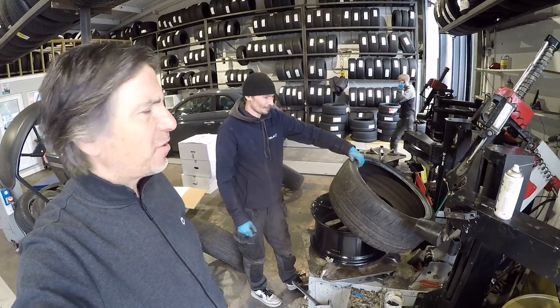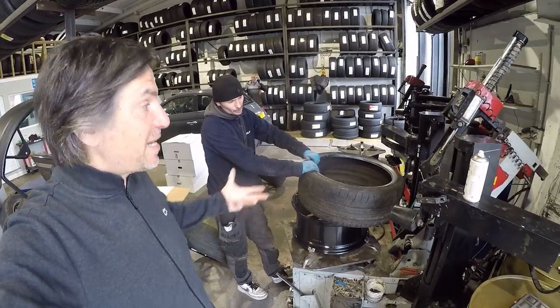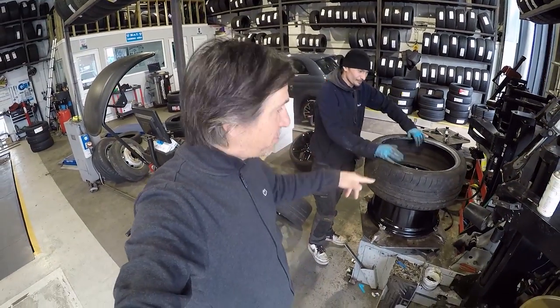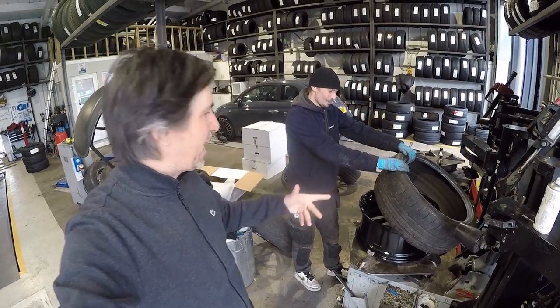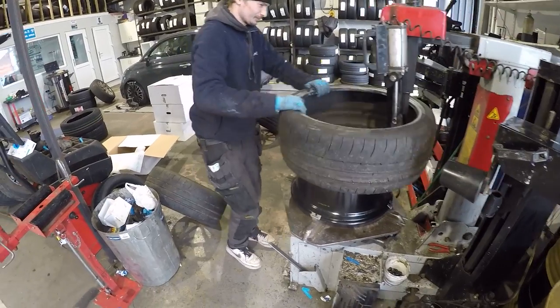A stiff sidewall isn't necessarily a good thing, which is why people hate run-flats. But with these Goodyears, they really make the car feel alive - even the normal Supersport, which I'm running at the moment. In fact, I'm going to do a back-to-back test of the Supersport and the Supersport R, assuming I can get four wheels and tyres in the car and take them to the track. But go on then, Ben - show us how stiff, or otherwise, this sidewall is.